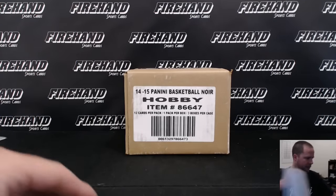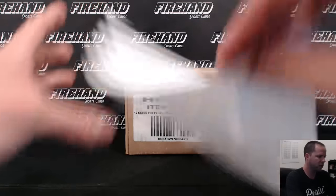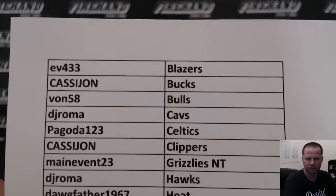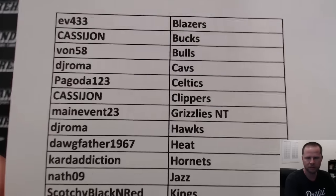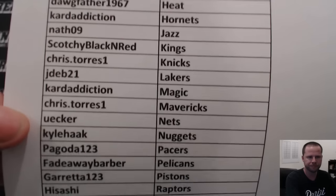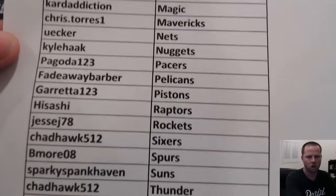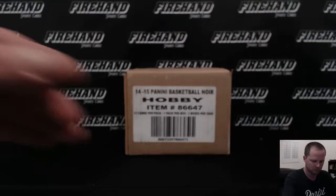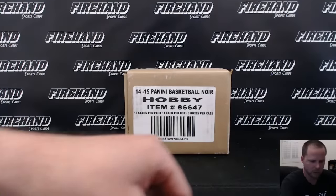Good luck. Noir Basketball, PYT number 21, single box break. Let's see how we do, guys.